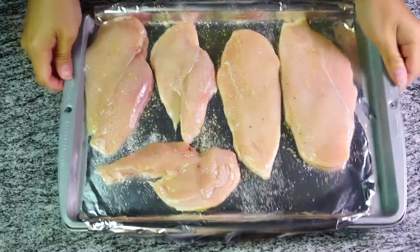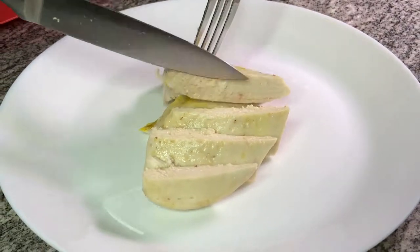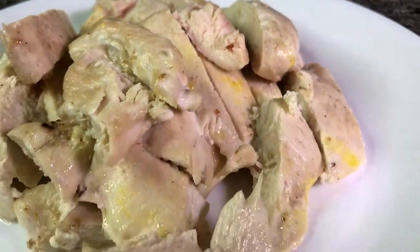This is a fantastic recipe if you want to put the chicken on salads, pasta, or sandwiches, and it's definitely my go-to when I do my meal prep for the week.